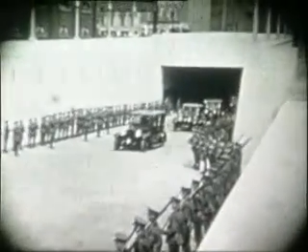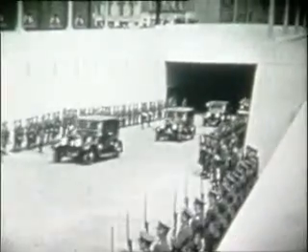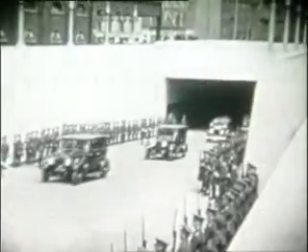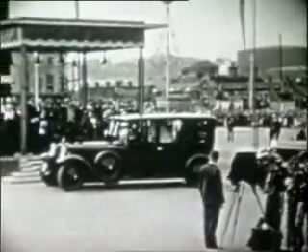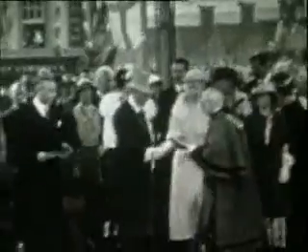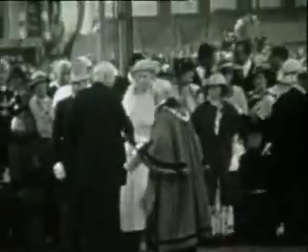King George V and Queen Mary complete their journey through the tunnel, accompanied by Transport Minister Leslie Hoare Belisha, of Belisha Beacon fame, and Lady-in-waiting the Countess of Airlie. Among those receiving the Royal Party are Mayor James Coulthard, Lord Leverhulme, Local MP Graham White, Town Clerk E.W. Tame, and Chief Librarian John Shepherd.